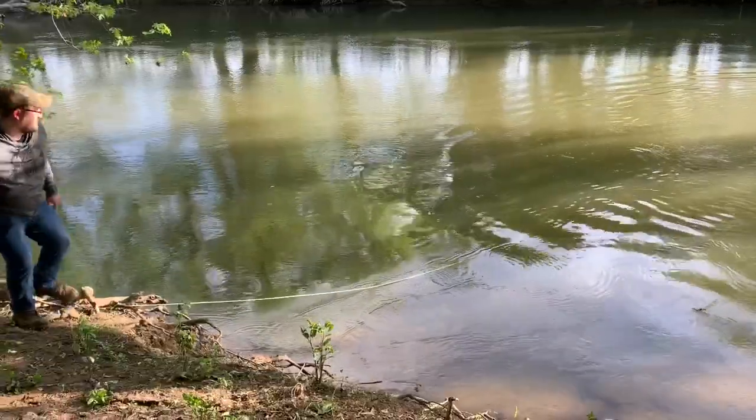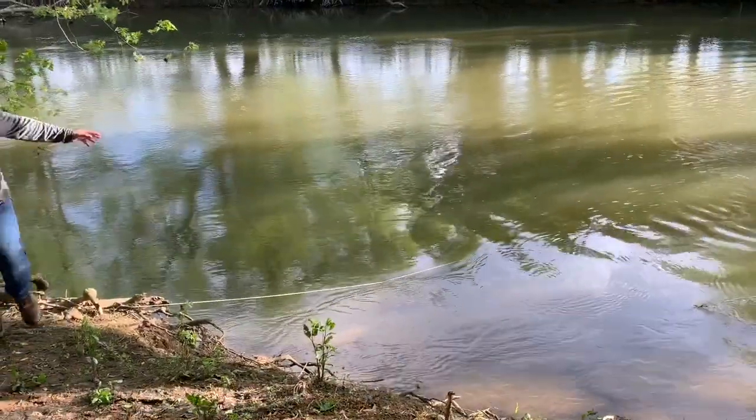Tell you what, it'll get the job done. We have scent going downstream — it'll bring them up.